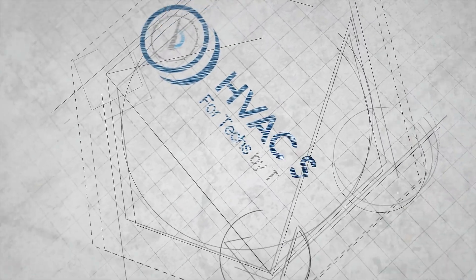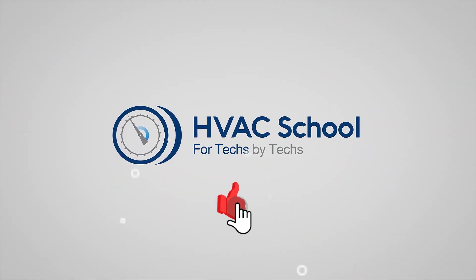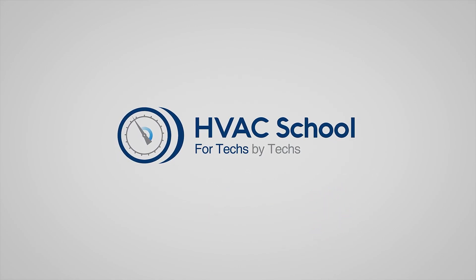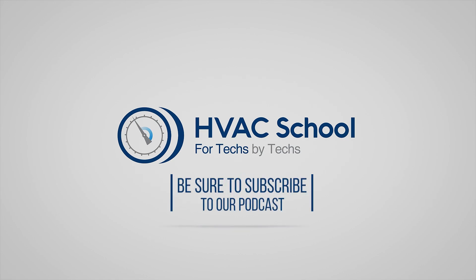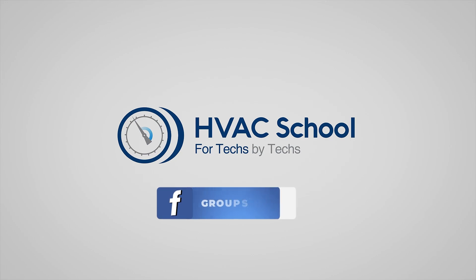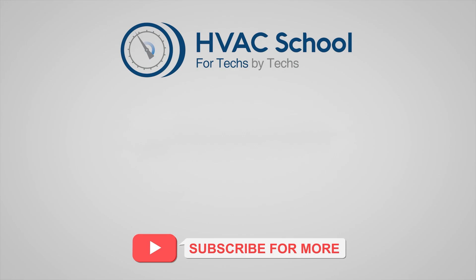Thanks for watching. If you're willing, give this video a thumbs up and drop us a comment. Don't forget to hit that bell icon to stay updated with all of our future videos. HVAC School isn't just a YouTube channel — dive deeper with us at HVACrSchool.com. Tune into the HVAC School podcast available on all your favorite podcast apps, and join our thriving Facebook group. Don't miss out on our free mobile applications available for both iPhone and Android. We're all about community — for techs, by techs.